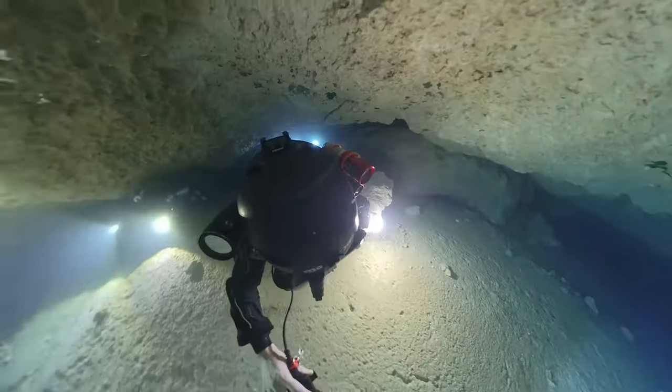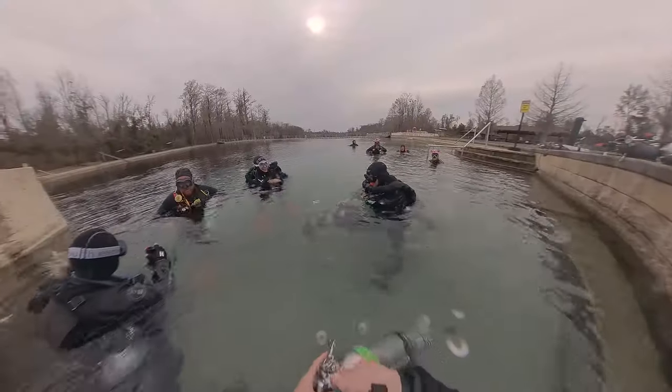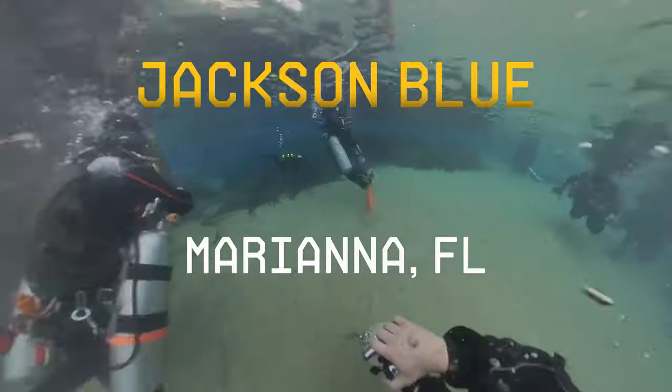We brought 100,000 lumens into an underwater cave because this is what it would normally look like. Thanks to a few new video lights and some friends who don't mind holding them, I'm going to show you Jacks and Blue like I've never seen.